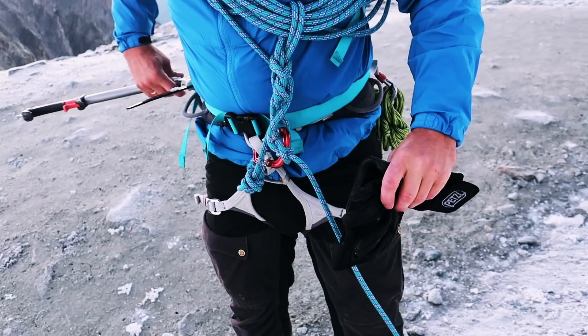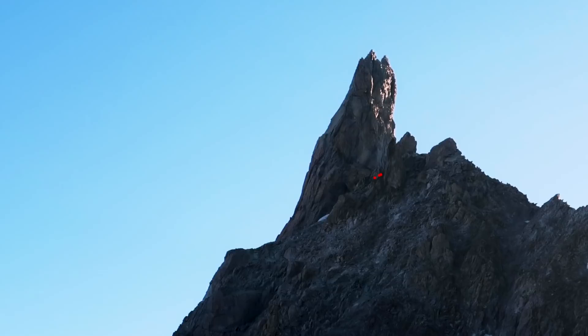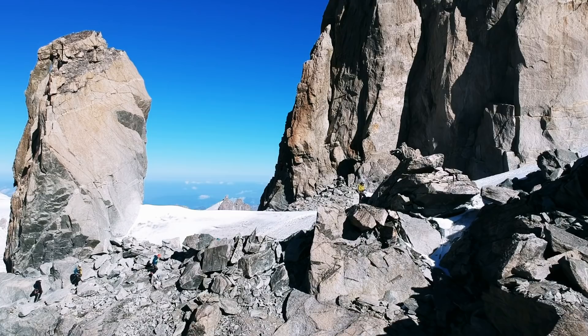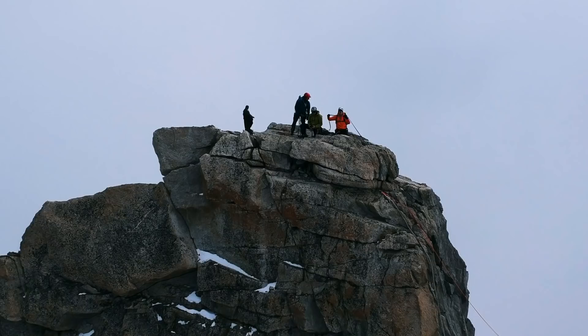But if you choose to venture further east then you will find the colossal Dent du Géant. I did a vlog about this particular climb a few weeks ago and this is definitely a climb that should be on every alpinist's tick list.